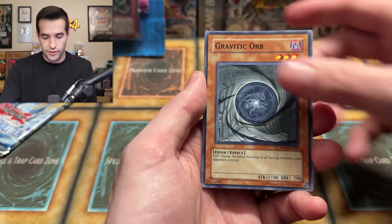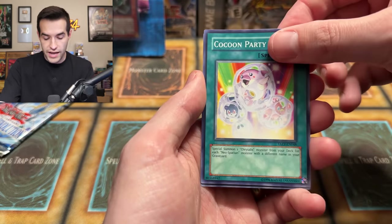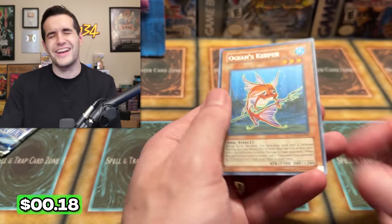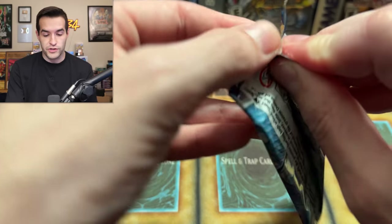We have Rat, Gravitic Orb, Ambush Fangs, Orange Gatekeeper of Dark World, Cocoon Party, and Ocean's Keeper. Zero for five — this is a waxing right now. One more pack, then we have five Ghost from the Past, then we have another special edition to end it off. We got a lot of potential for big stuff here. Really looking for Ghost Rares in this video — we got Tactical Evolution, we got Ghost from the Past.